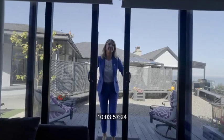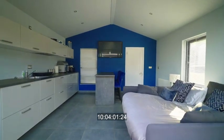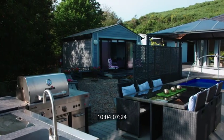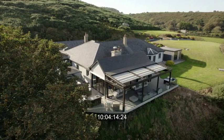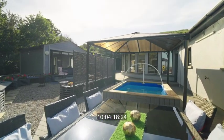You have an outdoor office pod and an outdoor studio ideal for guests coming to stay. The outdoor kitchen is where I would spend a lot of time, and there's a retractable roof over the terrace, great for both winter and summer use. And then you've got a thermal pool.